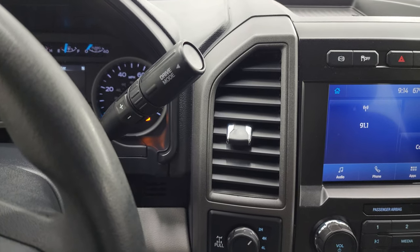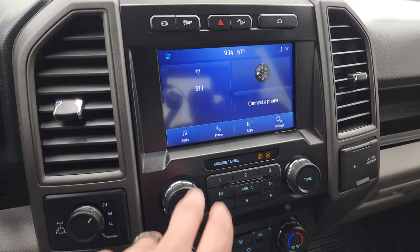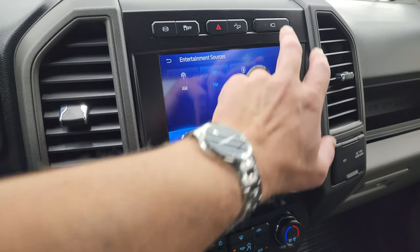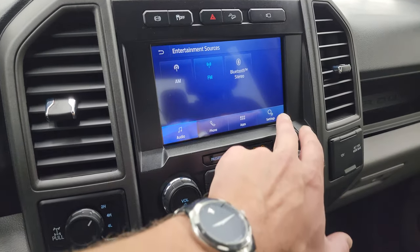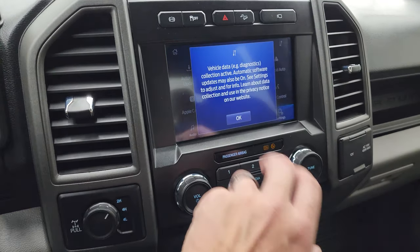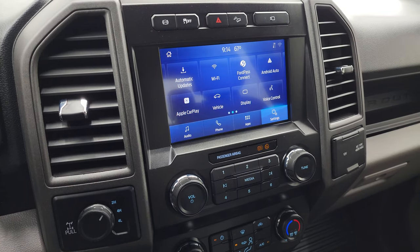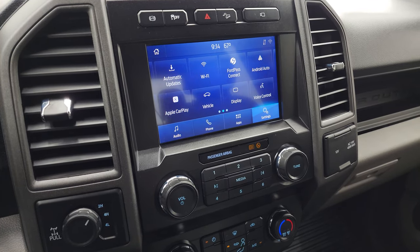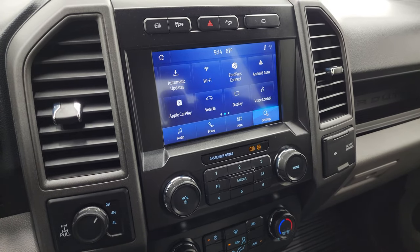There's your shifter for that 10-speed automatic transmission with the optional tap shift. This one comes with a Sync 8-inch radio — you get AM, FM, and Bluetooth capabilities. This is also where your cargo cam and backup camera shows up. You have all your different settings including Ford Pass Connect, Android Auto, and Apple CarPlay, so you can project your cell phone to the screen. While this one doesn't have the factory navigation system, you can project your phone with Waze or Google Maps, and it's like you have nav right in the screen.